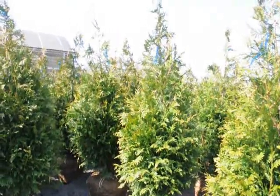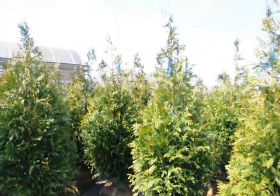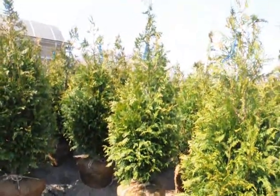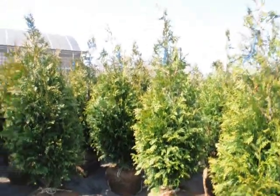We do ship all over the East Coast. These are good to zone five, so if you're just above zone five in your location, these are a great tree. They grow three to five feet a year — very fast growing, very hardy, and deer resistant. Thank you.